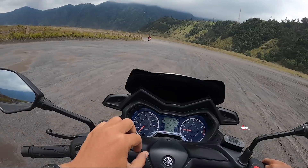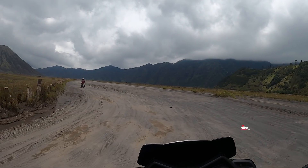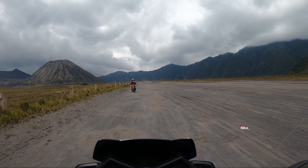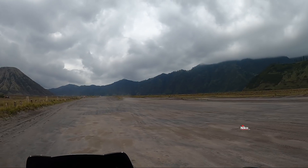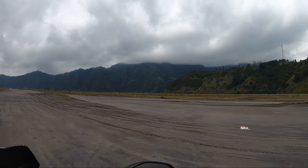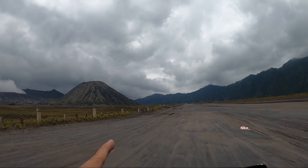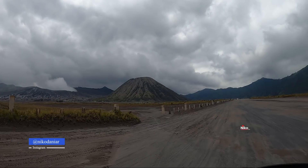Ini ngecek GoPro. Jadi di sini suhunya 20 derajat Celsius teman-teman. Nah, ini kita diputer-puter. Itu juga ada yang pakai matik juga soalnya, karena ini tanahnya padat. Jadi dulu tuh yang tanahnya nggak padat itu arah ke Teletubbies teman-teman, karena ke Bukit Teletubbies itu tanahnya nggak padat, jadi gembur. Dulu saya naik Jupiter Z, saya rental, itu ternyata ambles. Jadi ini namanya judulnya keliling lautan pasir ya. Ini padang rumput teman-teman — di sini itu padang rumput. Bagus sebenarnya ya. Ini sebenarnya kan musim penghujan ya. Ijo tapi nggak ijo banget.